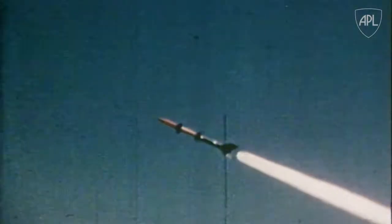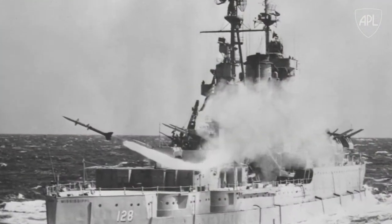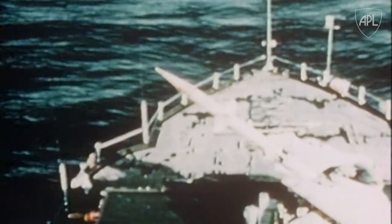Further development took them from beam riding to a semi-active homing radar-guided system. And the result was an effective missile defense system, Terrier II, which became operational aboard Navy ships in the 1950s.